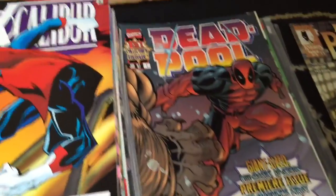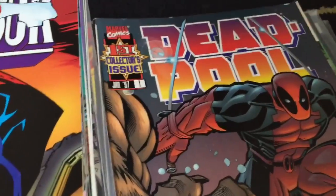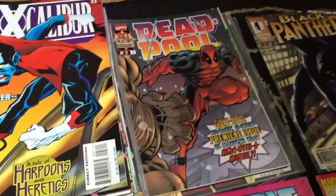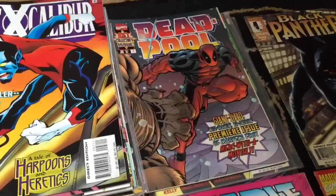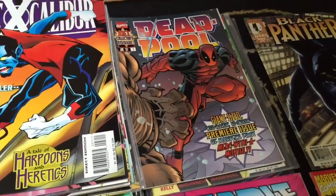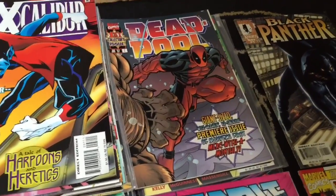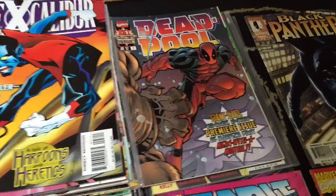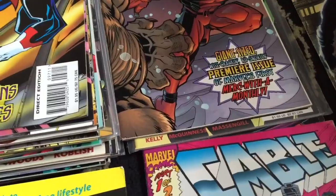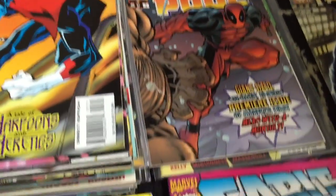Deadpool - this is issue one, the first collector's issue from 1997. I've had a quick look on eBay and apparently the only ones I can see, the cheapest one is £50. Some are going for like over a hundred pounds, £180. So I think I might have done quite well on that one, but it all depends on condition. It looks quite good, and there's a couple of other Deadpools underneath as well.